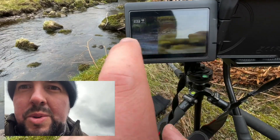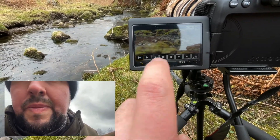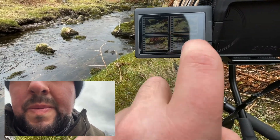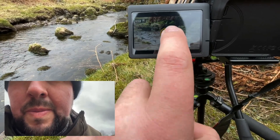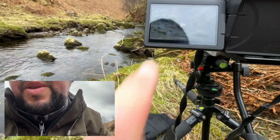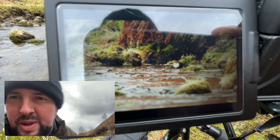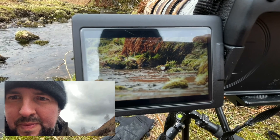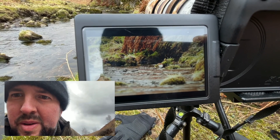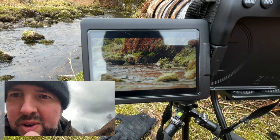I also got a faster frame rate as well, so it wasn't all slow-mo. That's quite cute, I like that one. Oh, silky smooth. Right on point focus-wise. Beautiful, beautiful. Look at the water — it flows right to left and then around the bird.